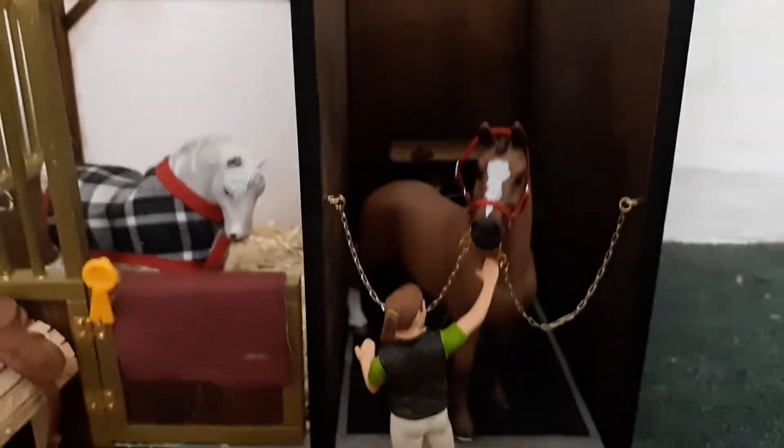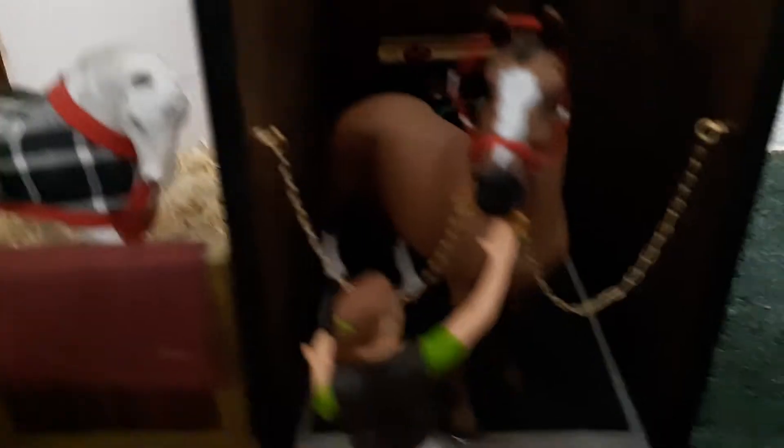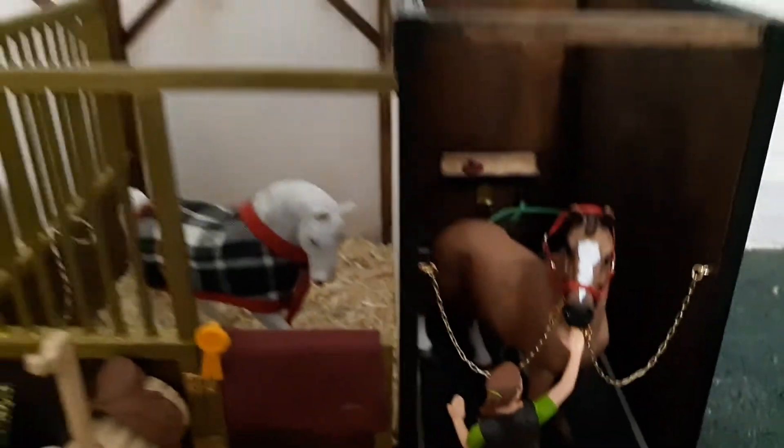Over here we have Jenna who is trying to wash High Intentions, our other stallion. He is an Oldenburg in the wash stall. There are little water pools down there, which is super cool. There's a hose that's supposed to be in her hands but it fell out. The halter is made by Briar SES — just super cool.